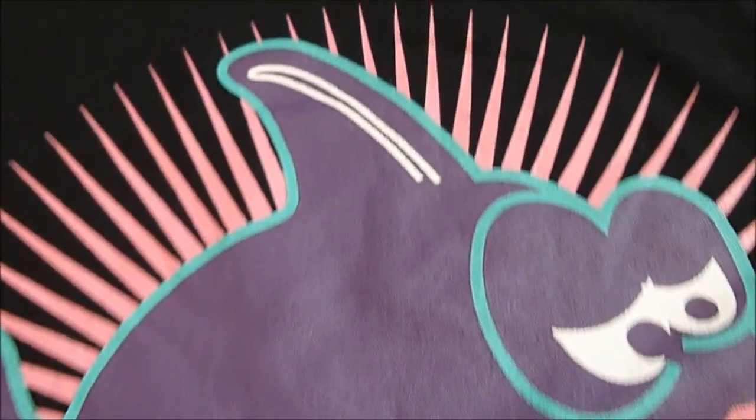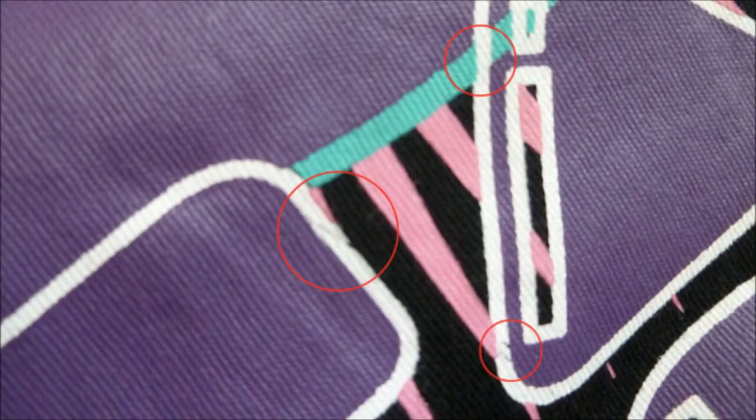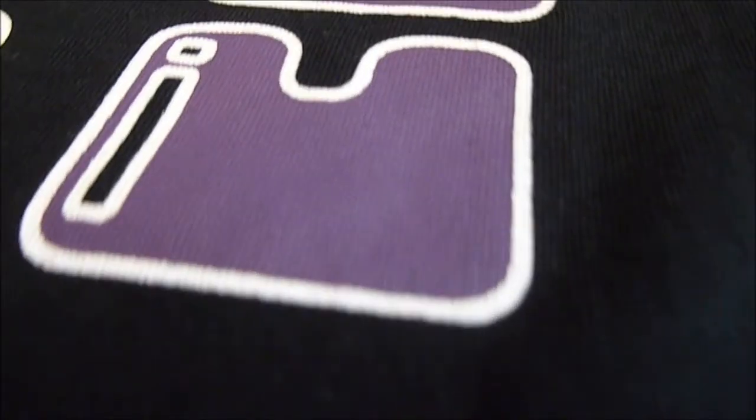The printing on the shirt is high quality. It's smooth and there aren't any bumps. There were no huge mistakes or missing parts on the print — only minor mistakes, as you'd see even on higher quality t-shirts. The only gripe is that it feels like it may crack faster than some other thicker prints.